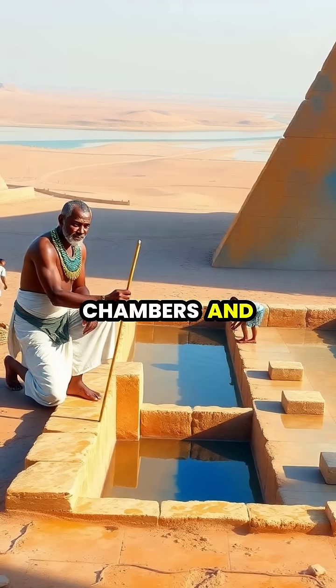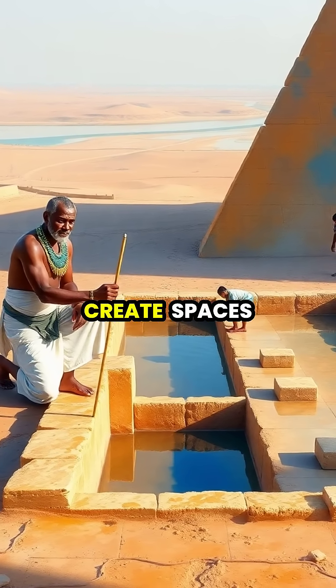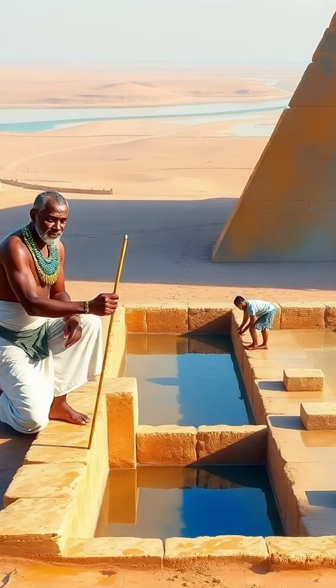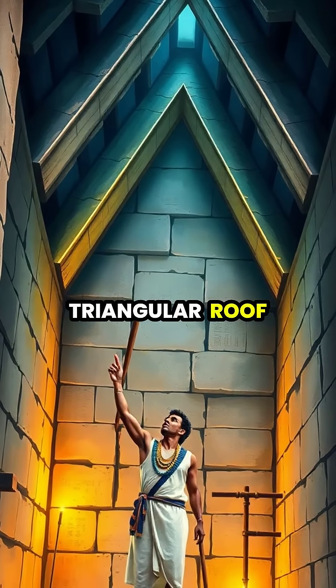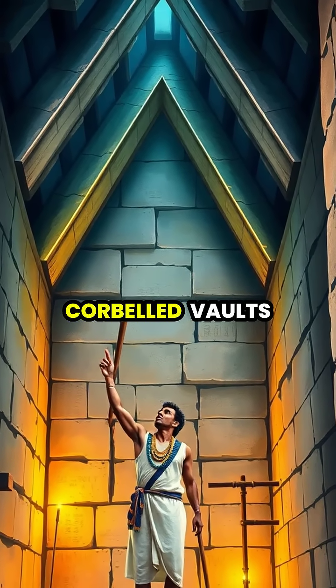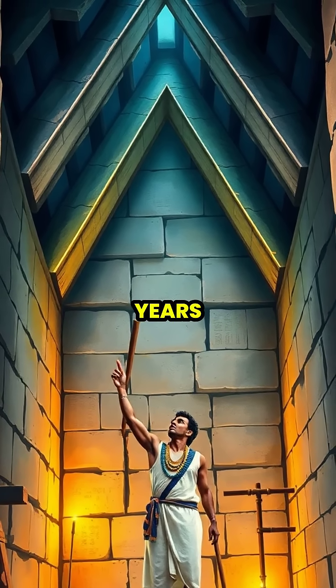The internal chambers and passageways presented puzzles of their own — how to create spaces that could support the immense weight above without collapsing. The solution came in triangular roof designs and carefully distributed weight using corbelled vaults, techniques that have lasted for over 4,500 years.